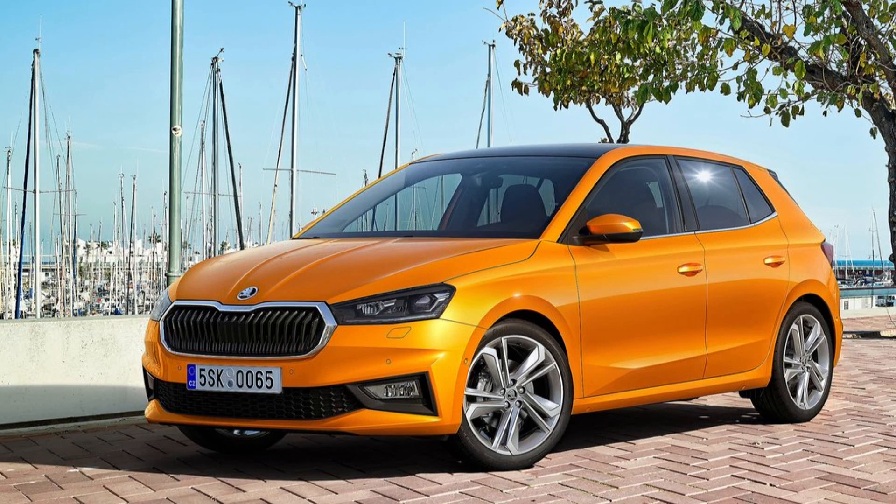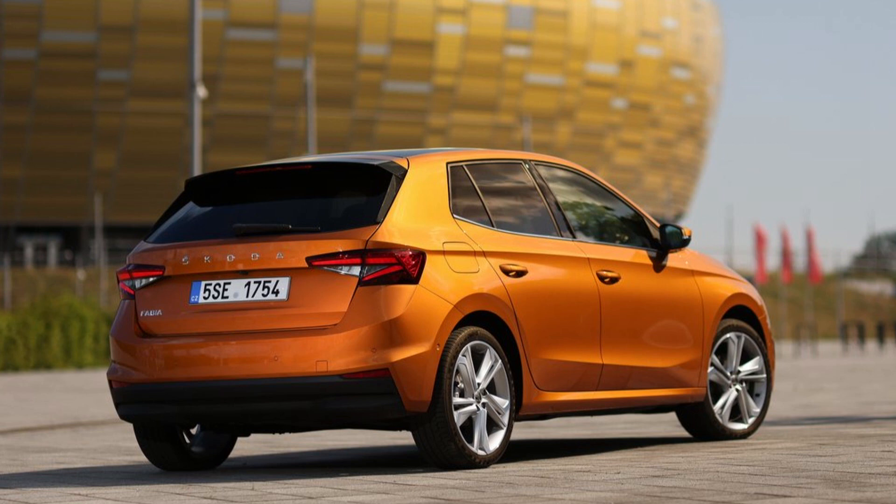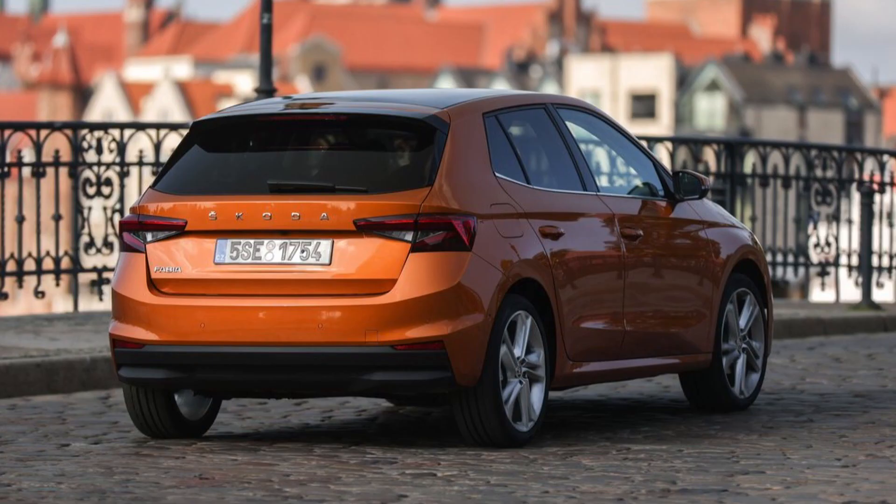Segment-leading aerodynamics with a drag coefficient of 0.28 and an optional 50-liter fuel tank enable a range of more than 900 km in the WLTP cycle. Five Simply Clever features make the Škoda Fabia stand out.